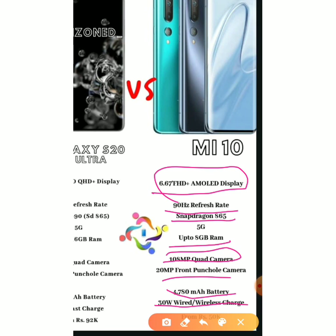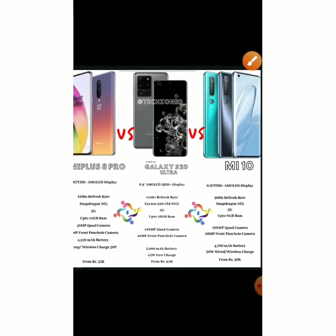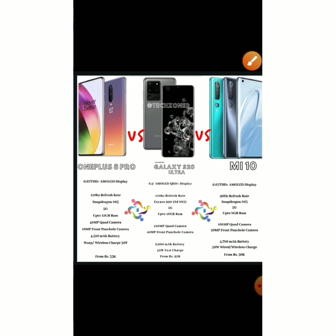It's the cheapest of the three, priced at ₹49,999. It just launched two days ago, and comparing it with the OnePlus 8 Pro, it seems the better phone — which is what we are going to compare first.